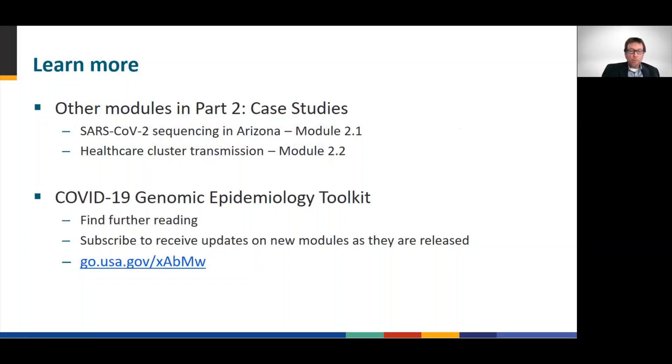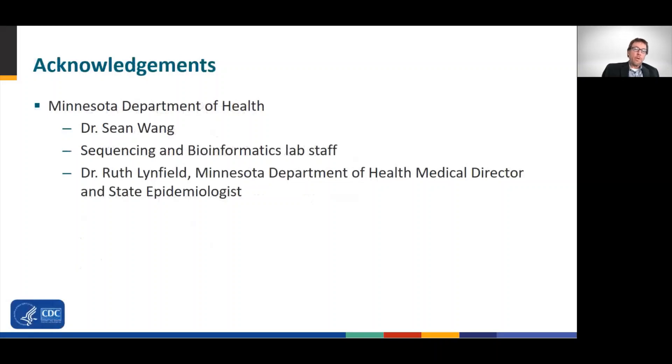This concludes Module 2.3. The remainder of the toolkit focuses on useful tools and skills to apply genomic data, and in particular, to integrate that data with epidemiologic or clinical data. Please visit the COVID-19 Genomic Epidemiology Toolkit page, where you can find further reading on this topic, subscribe to our mailing list, and receive announcements as new modules and materials are released. We want to acknowledge the Minnesota Public Health Laboratory, especially Dr. Sean Wang and the Sequencing and Bioinformatics Lab staff who performed the sequencing and bioinformatics analyses, as well as Dr. Ruth Linfield, Minnesota's State Epidemiologist. Thank you.